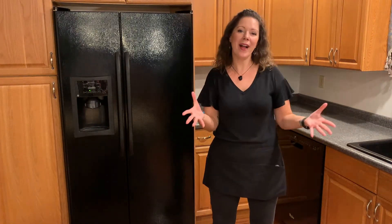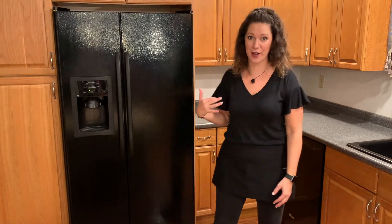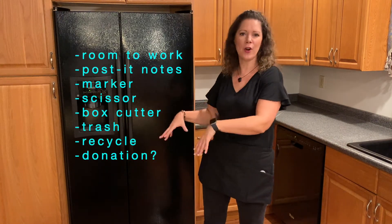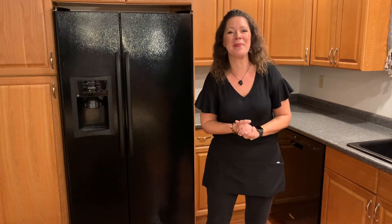We're going to jump into step one, which is setup. We have our kitchen table here and we cleared off the back counter, so we're going to be taking everything out of this refrigerator. I have my post-its, a marker, a scissor, a box cutter. We have garbage, recycle — I doubt there's going to be any donate, but you never know. We're all set up and ready to go.